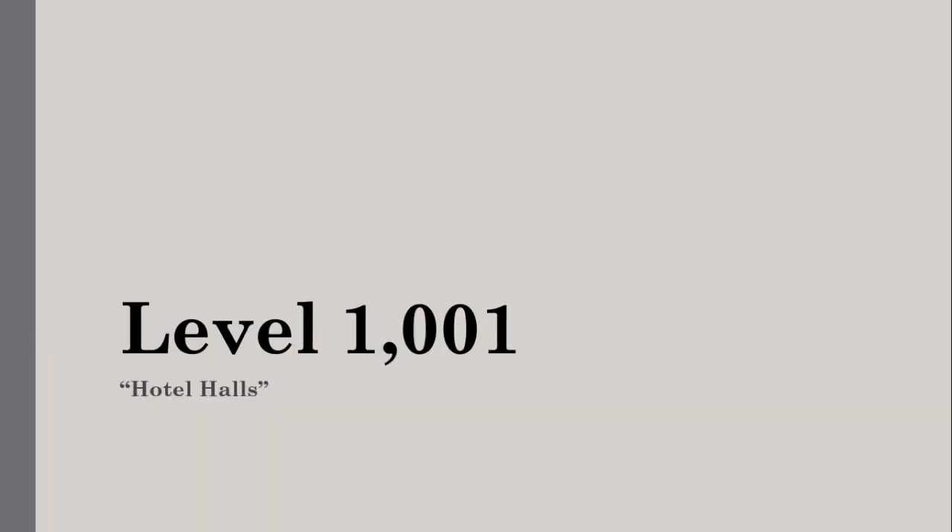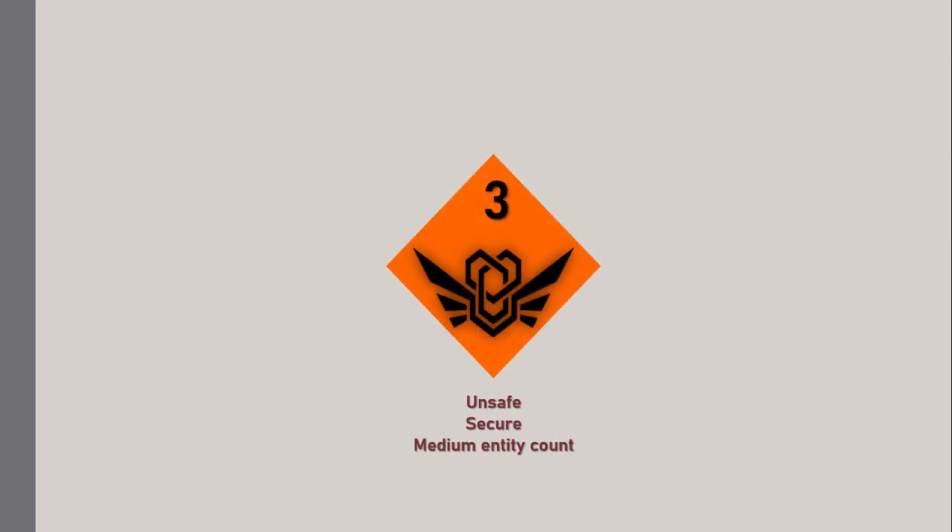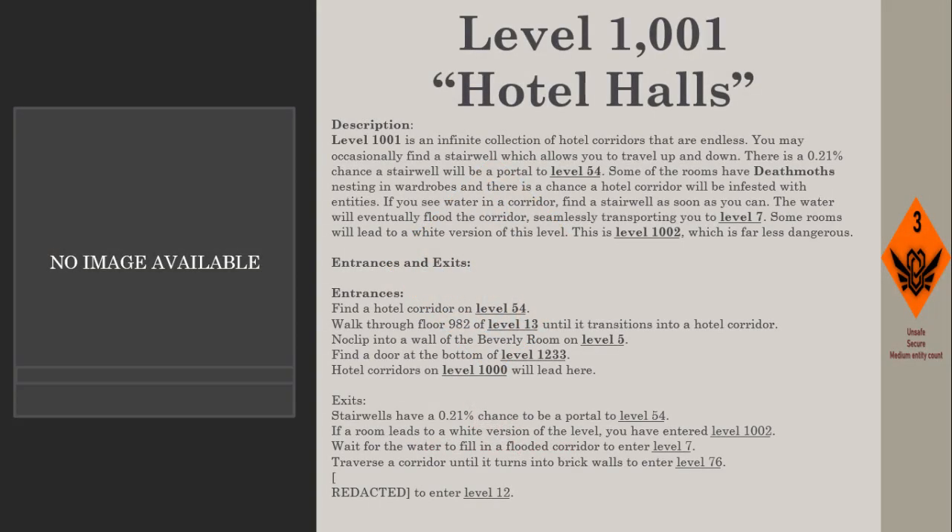Level 1001: Hotel Halls. Survival difficulty: Class 3, Unsafe, Secure Medium entity count. Level 1001 is an infinite collection of hotel corridors that are endless. You may occasionally find a stairwell, which allows you to travel up and down. There is a 0.21% chance a stairwell will be a portal to Level 54.